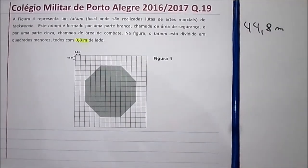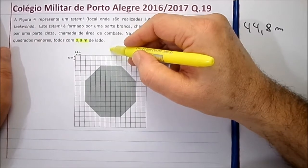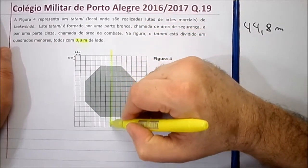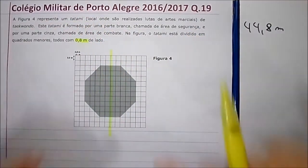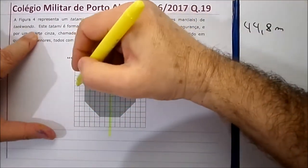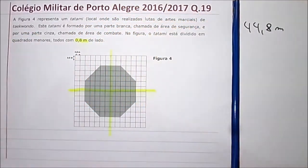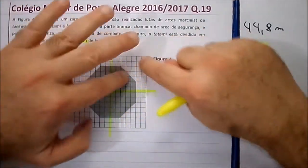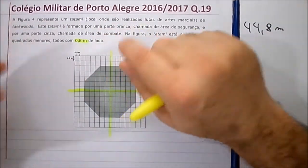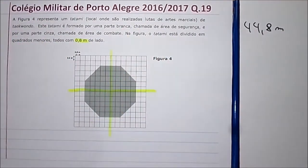A primeira coisa que a gente observa para facilitar o nosso trabalho é que este tatame pode ser dividido em duas partes iguais. O lado de cá é igual ao lado de cá. Você pode dividir ele ao meio nesse sentido. O lado de cima é igual ao lado de baixo. Então você tem aqui quatro partes iguais para efeito de contar quadradinhos.